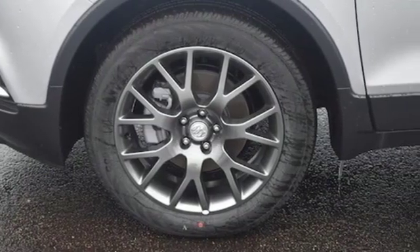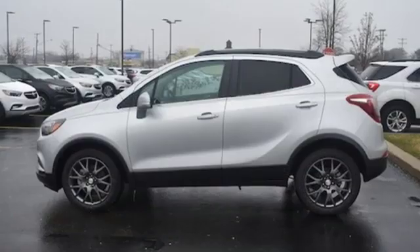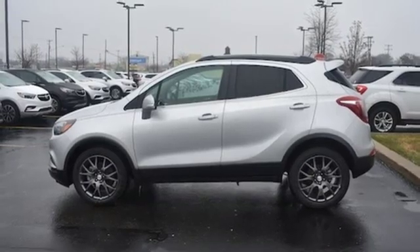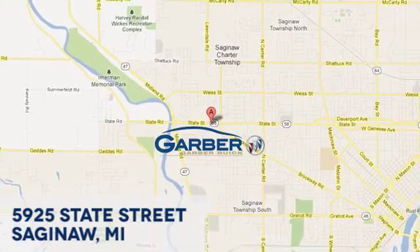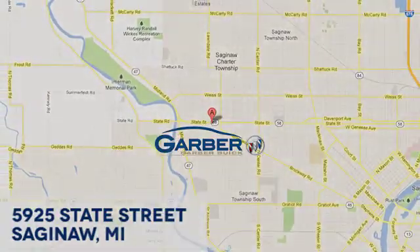In a Buick, you get innovative technology and sophisticated design for the real world. Hurry in today for a test drive. Garber Buick, 5925 State Street in Saginaw, Michigan.